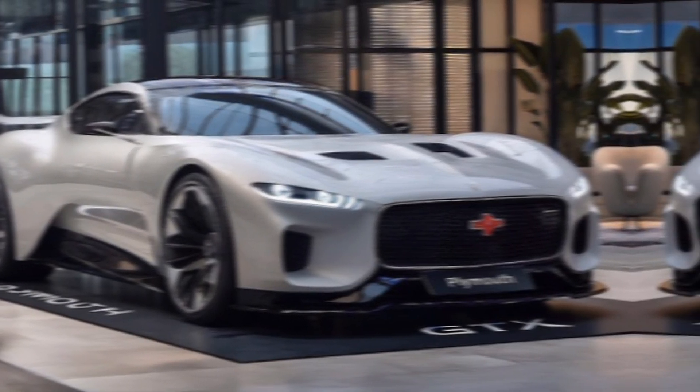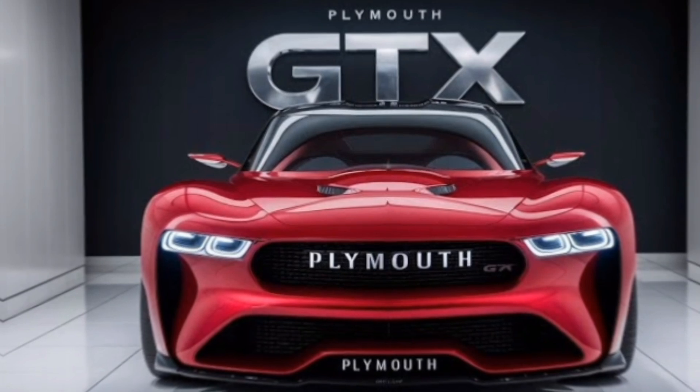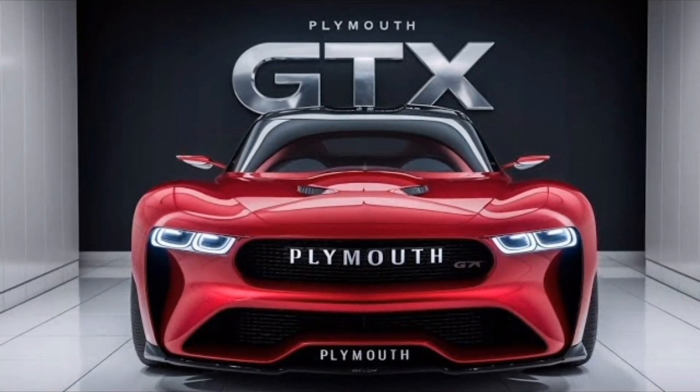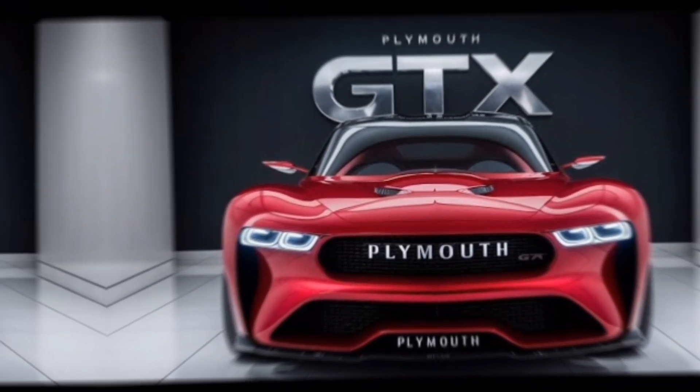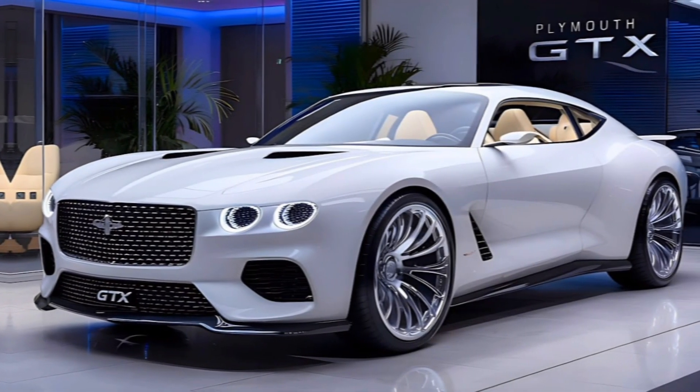Whether you're a die-hard muscle car enthusiast or someone looking for a powerful and stylish daily driver, the GTX has something to offer. Its striking design, luxurious interior, and thrilling performance make it a standout choice in its segment.